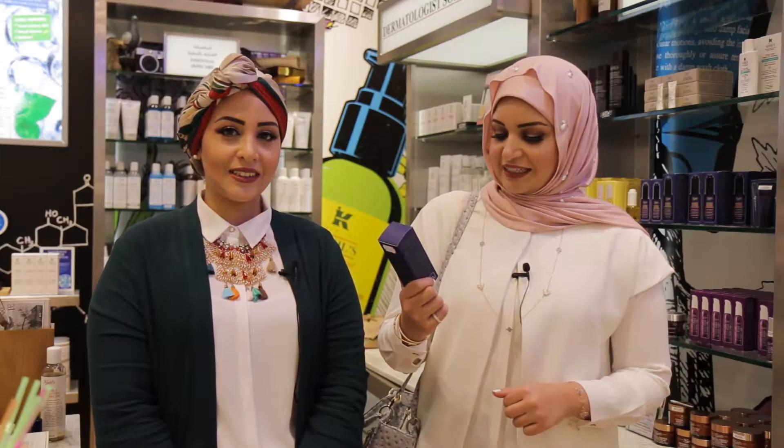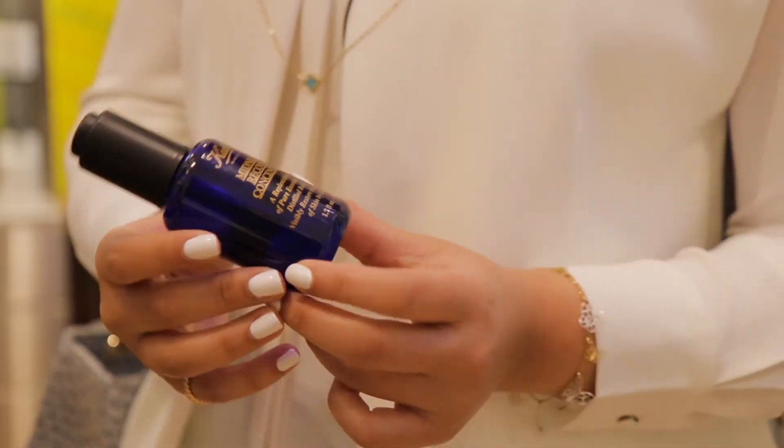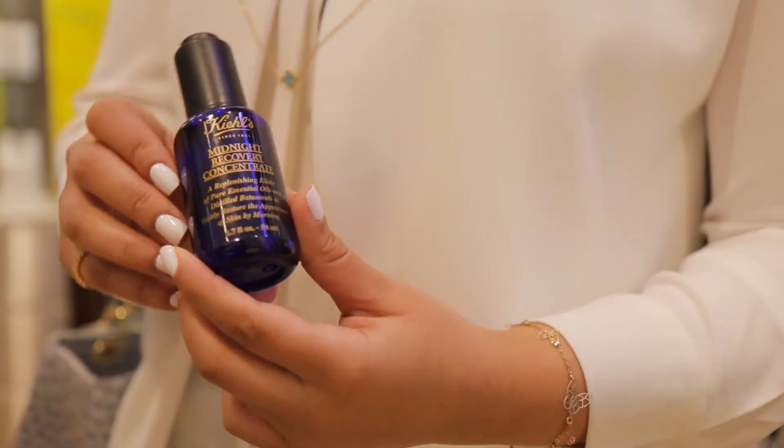First, let me introduce to you our Kiehl's Midnight Recovery and how beautiful it smells. It smells like lavender, as if you're already staying in a spa. You just have to apply a few drops on your hands, massage your face, and you're free to go.